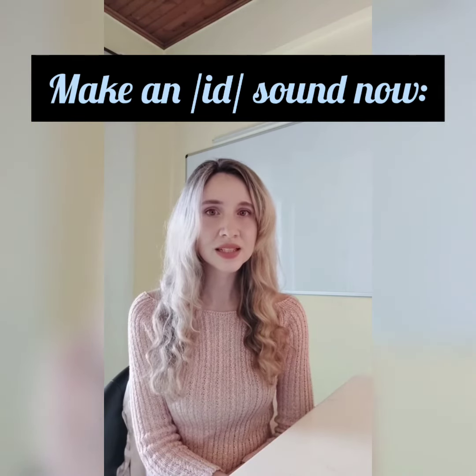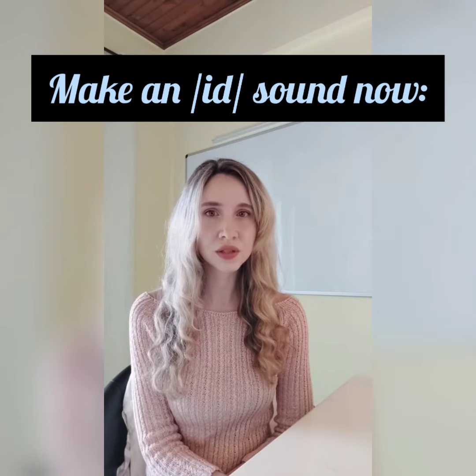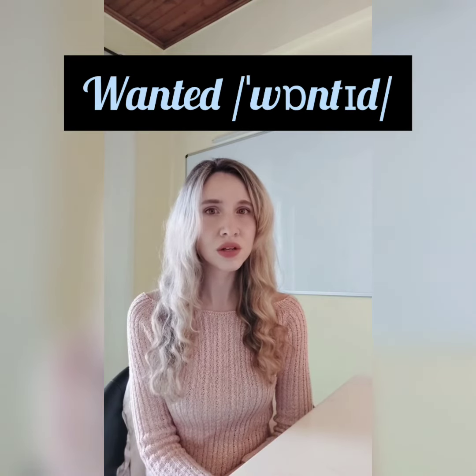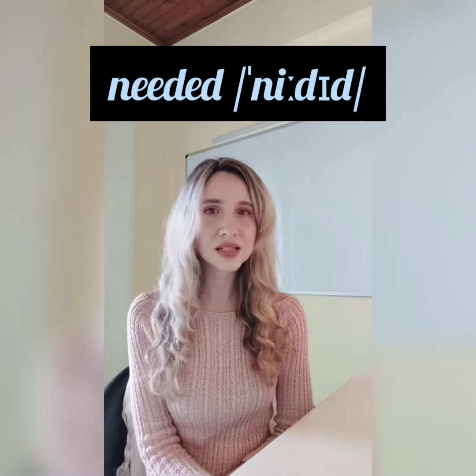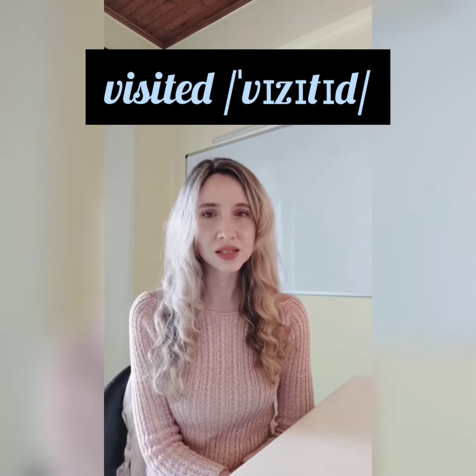Make an id sound: wanted, decided, needed, visited. Hope that helped. Cheers!